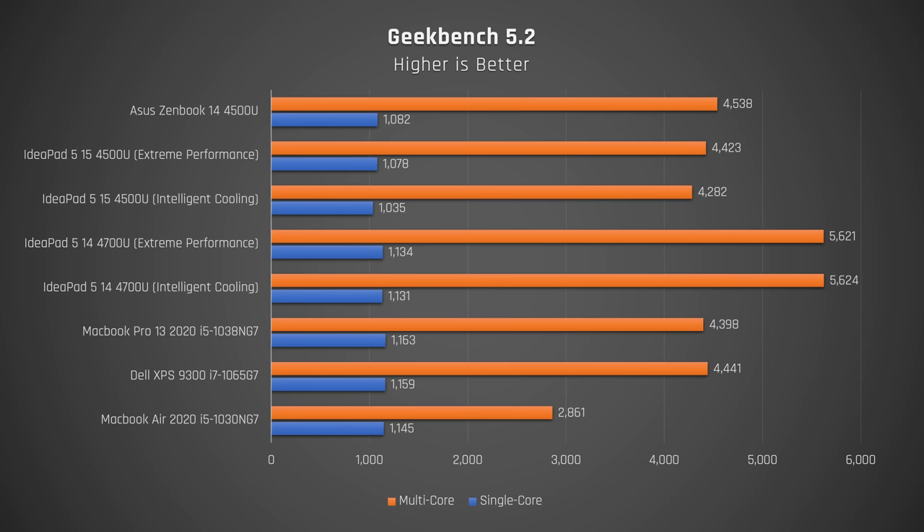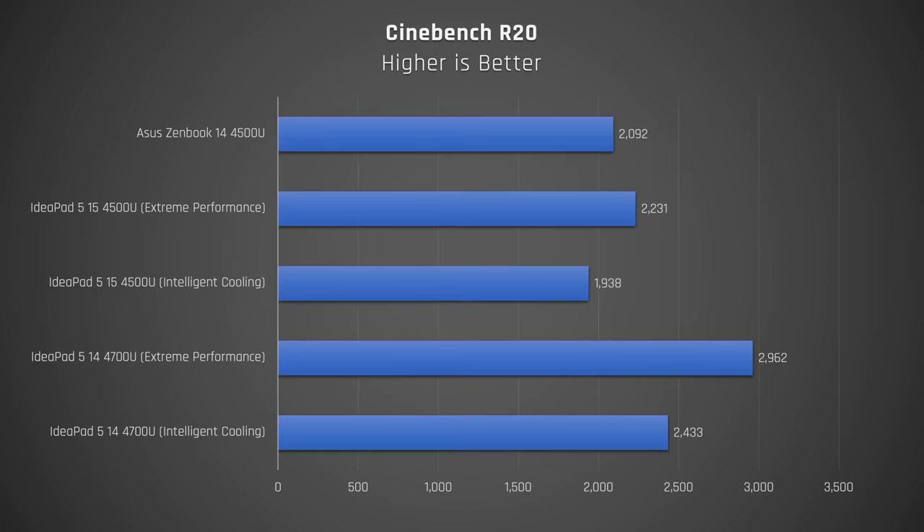Let's start with performance. The Ryzen 4500U is already a very capable processor, and for CPU-related tasks, this laptop performs similar to the IdeaPad 515 that I tested in Geekbench. However, in Cinebench, which maxes out the CPU, it performs a bit worse, but it's still in the same ballpark.